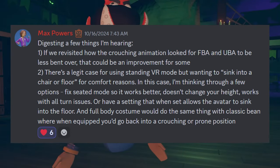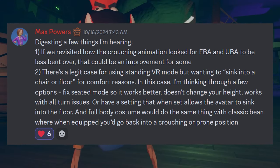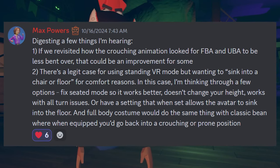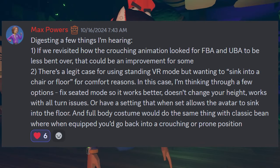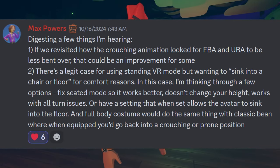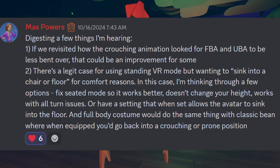Max came back with a few thoughts: Number one, if they revisited how the crouching animation looked on the upgraded bean avatar to be less bent over, that could be an improvement. And two, there's a legitimate case for using standing VR mode but wanting to sink into a chair or floor for comfort reasons. He's thinking through options: fix seated mode so it works better, doesn't change your height, works with all turn issues; or have a setting that when set allows the VR to sink into the floor. A full body costume would do the same thing with classic bean, where when equipped you'd go into a crouching or prone position.